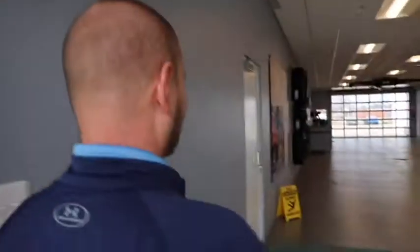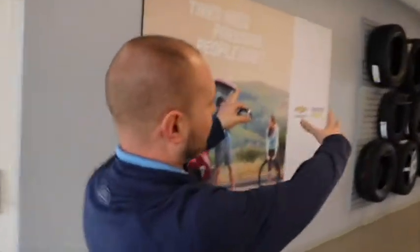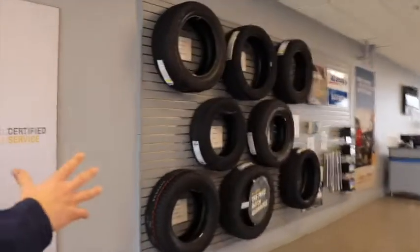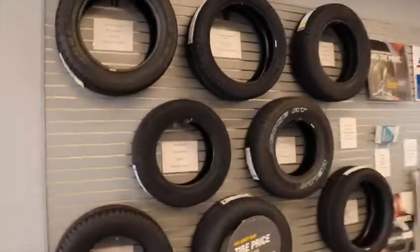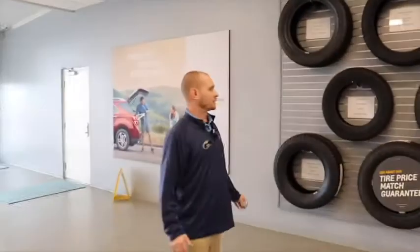Hey Randy, we're going to talk about some tires today. It's beautiful out here but it's getting ready to rain. Let's take a walk into the surface drive. As you see on my wall, I have a bunch of selections of tires. We sell most major brand tires — I can get any major brand tire that you want. Let's take a walk through the shop, Randy.